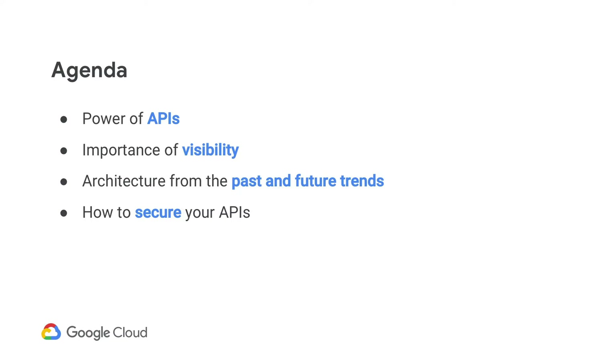Good morning, everybody. We're going to start with a quick agenda. We'll begin with an overview of the power of APIs and what impact they can have on your business and why they're important. We'll discuss how API visibility can have a significant impact from a security perspective, the architecture commonly used in the past, and some future trends. Joel will also present on general best practices around how to secure your APIs.